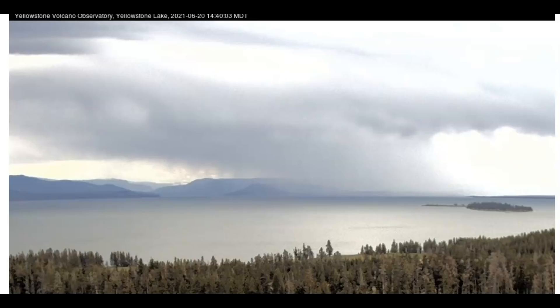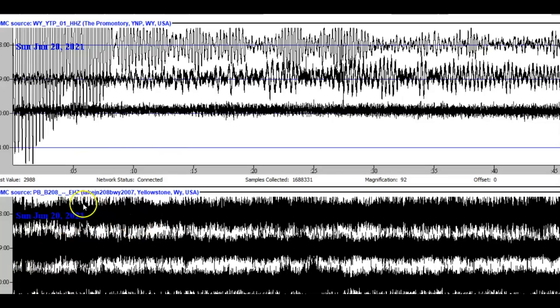Here is a current image that USGS and the National Park Service are showing for the lake. I think this was at 14:40 — so that would be 2:40 PM Mountain Time. It has not been updated since then and I'm going to have to keep an eye on it. There is discoloration right here, a little ripple there — could be anything. I wish they had more than one camera at Yellowstone Lake. This is the Promontory — it is settling down.